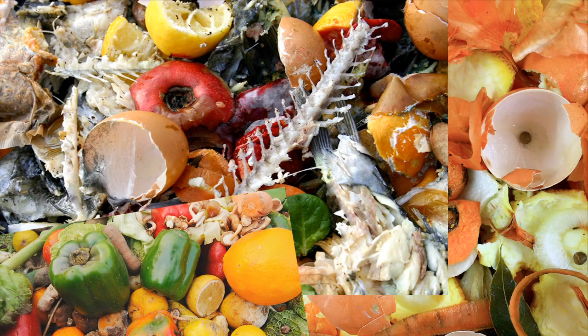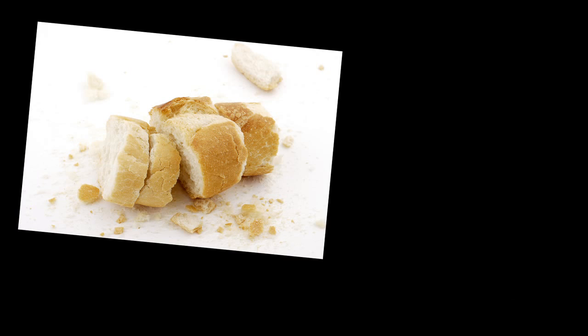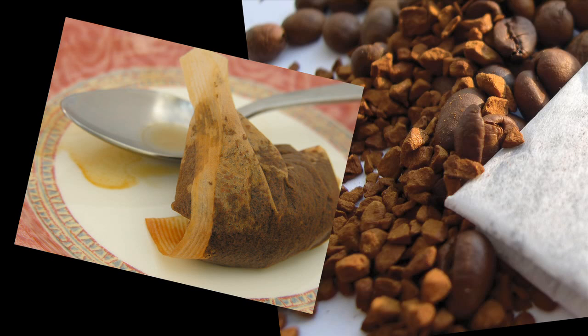Food waste comes in all shapes and sizes, including meat and fish, vegetables and fruit either cooked or uncooked, rice, pasta and beans, bread, cakes and pastries, dairy products such as eggs and cheese, tea bags and coffee grounds.